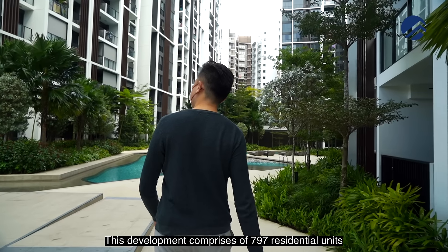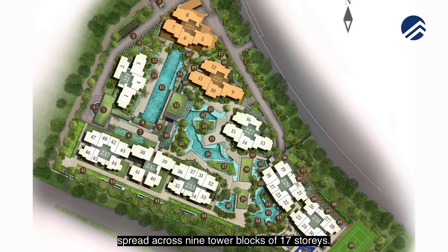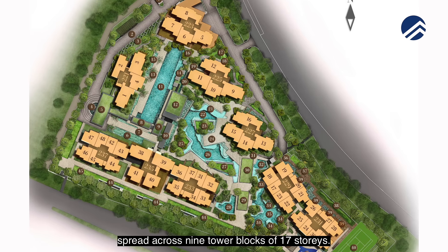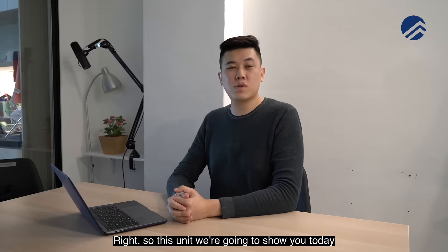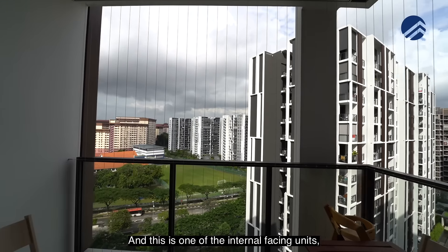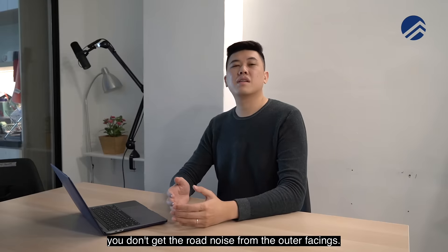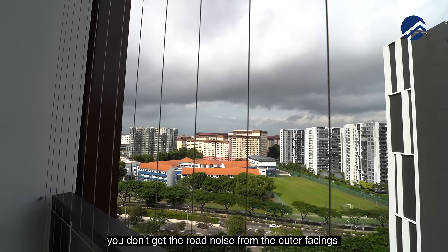This development comprises 797 residential units spread across nine tower blocks of 17 stories. The unit we're going to show you today is a two-bedder dual key, which makes up about only 200-odd units here at Botanic at Bartley. This is one of the internal facing units where you face the pool, so you don't get the road noise from the outer facings.